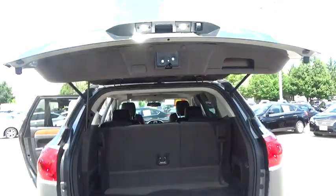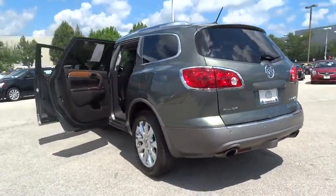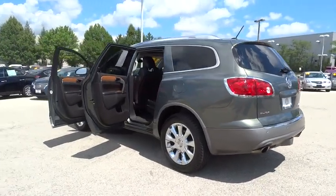Bluetooth, power steering, adjustable steering wheel, four-wheel disc brakes, auto-dimming rear-view mirror, cruise control, floor mats, universal garage door opener.